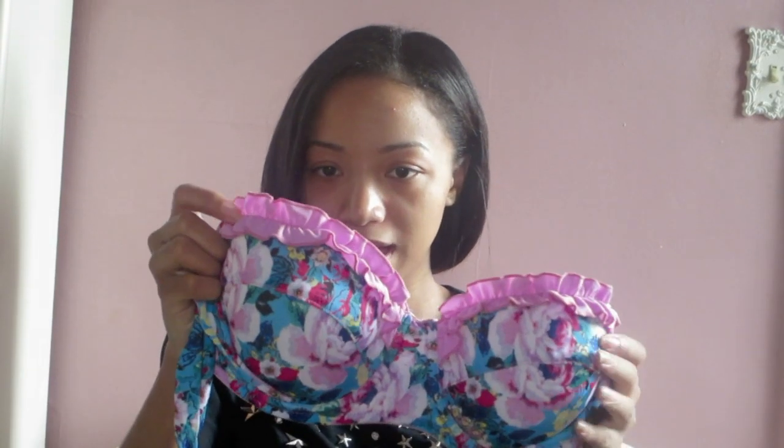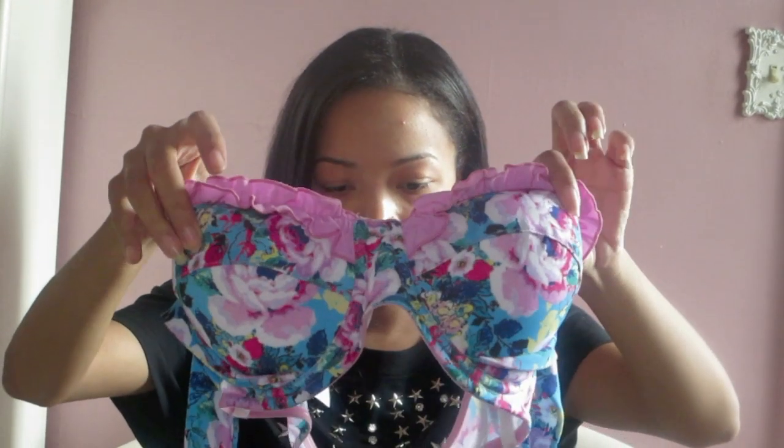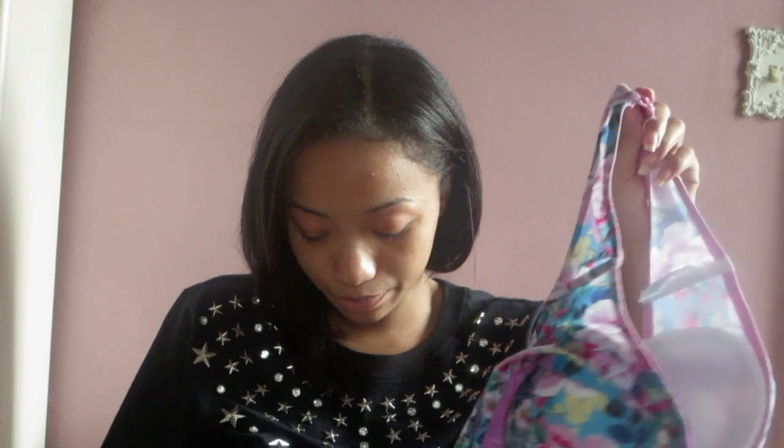Next would be a swimsuit I got from the website ASOS. This is the top, which has these huge bra-let cups, and it comes with a band that ties around your neck like this. It's just a floral print and has a pink frilly design on the border of the cups. The back has a little cinched thing. The bottoms are the same print, with frillies across the front and a little frilly across the back top. It's by ASOS Swimwear.